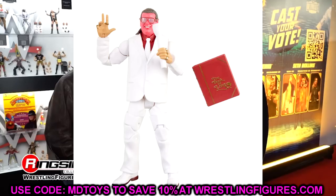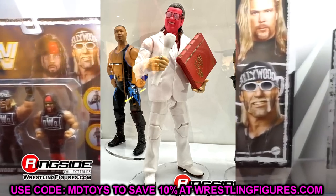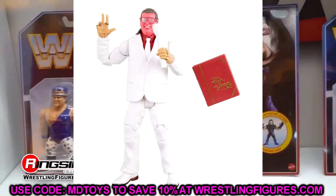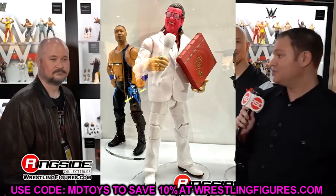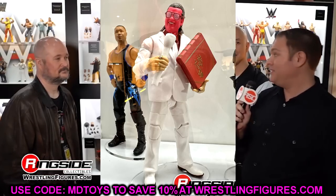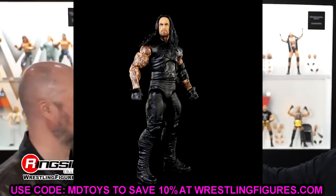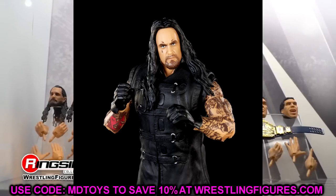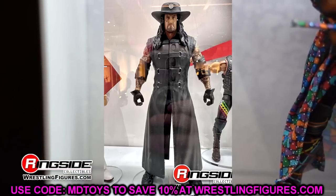We also had a look at some Legends figures. Brother Love was on display — I love the white suit. The head sculpt was a bit saturated in person, a bit over the top, but I still like it. I love the Book of Love, the oversized mic, the rings on the fingers, and they gave him the Randy Orton hands. Then we have the Cowboy Undertaker — this figure just looked sweet as hell in person. Really captures the badassery of the Undertaker. I love the cowboy hat and the sleeveless look.